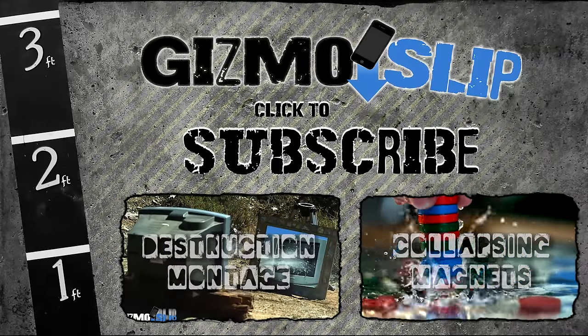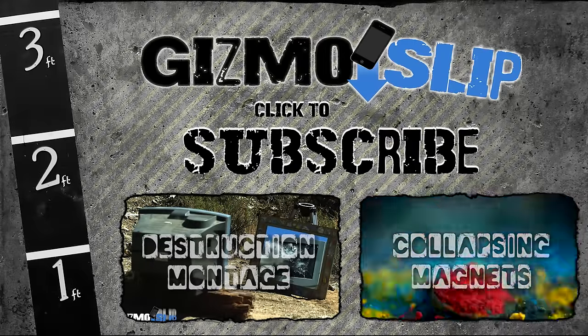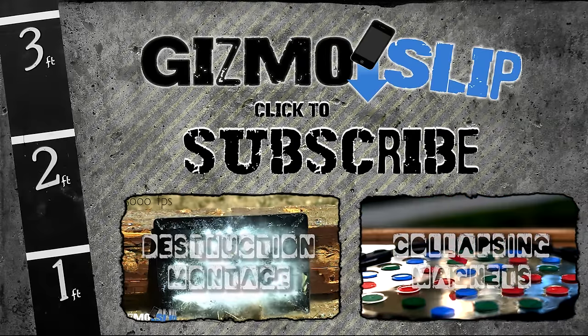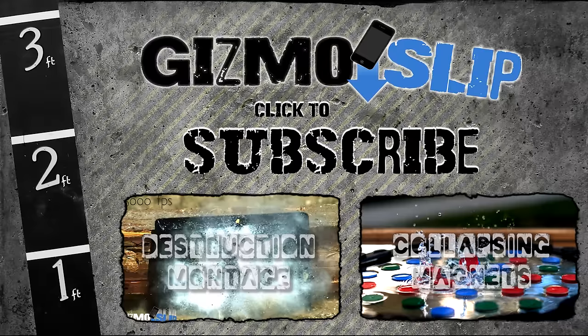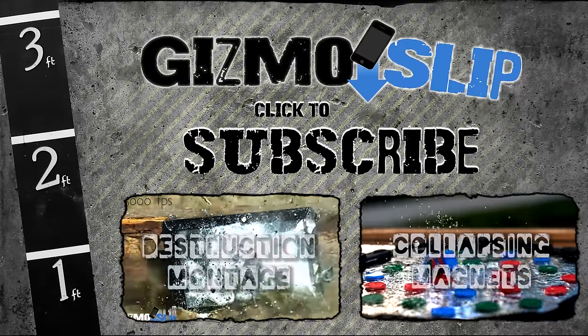It's a pretty awesome deal. Anyway guys, make sure to stay tuned here at Gizmo Slip because we've got plenty of destructions, tech videos, and drop tests coming up in the very near future. And yes, we will be using the Phantom camera to shoot a bunch of it. If you want to check out a much more extensive video with these magnets over on my channel, I just made a really cool montage and you can check it out by clicking on the annotation or in the links in the description down below. Anyway, you guys have an awesome day and I'll see you soon!